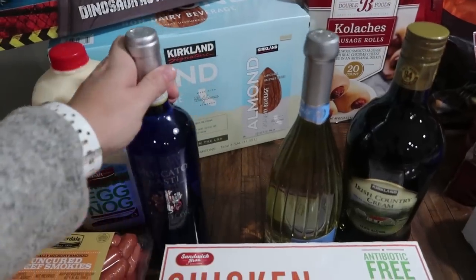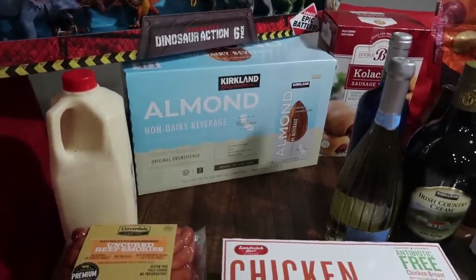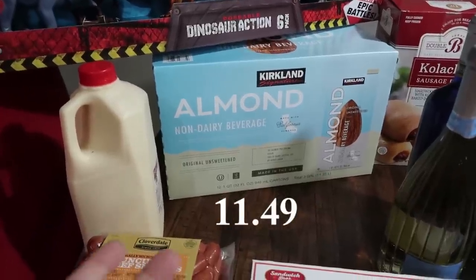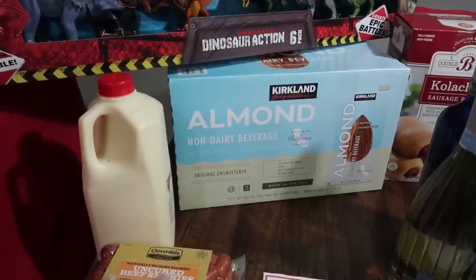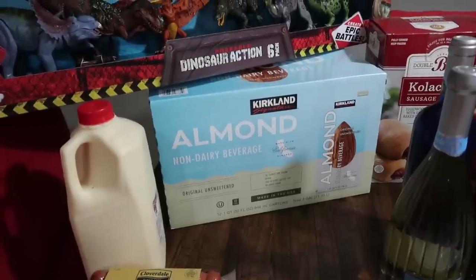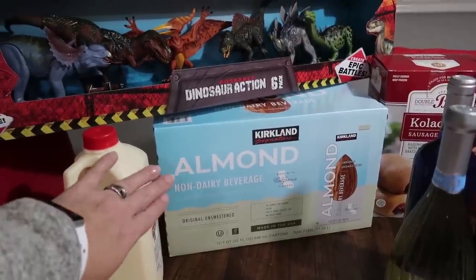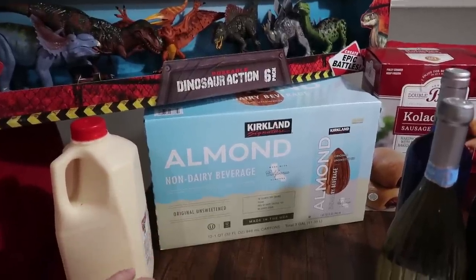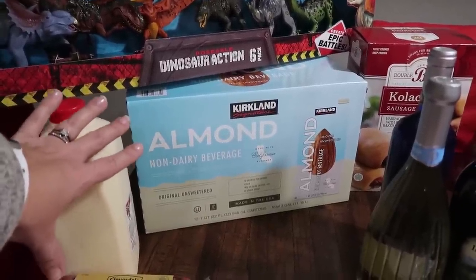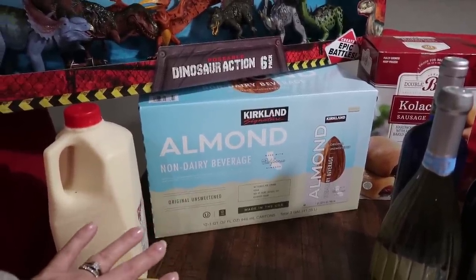If you guys watched my Costco haul where I used Instacart because the weather was crappy and Mark wasn't able to go with me — I accidentally ordered a shelf-stable almond milk and Paige ended up really enjoying it. She actually preferred it, and I did too because I didn't have all this almond milk in my refrigerator — I was able to keep it on the shelf until she needed a new one. The only thing is I got a vanilla one and she prefers the original unsweetened. So I went ahead and got the almond milk shelf-stable, original unsweetened. The vanilla one had six cartons; this one has 12, so this should last the entire month. I love that it's just going to sit on the shelf and not take up a ton of room in my refrigerator.